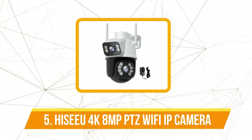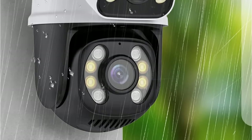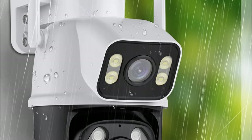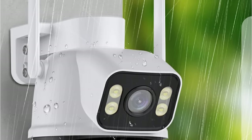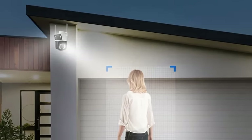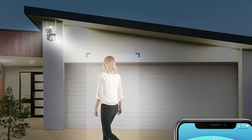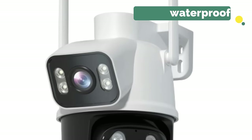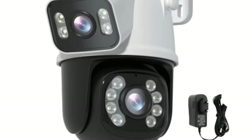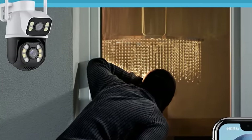At number five is the HaiCU 4K 8 megapixels PTZ Wi-Fi IP camera. It boasts dual lens technology, presenting users with two video screens in the app — the upper screen captures a fixed position while the lower showcases the PTZ camera. Its AI-powered human detection rapidly identifies human targets within the protected area, sending instant notifications to your mobile device. Encased in an IP66 waterproof and dustproof shell, the camera is suitable for outdoor use. It also supports both 2.4 GHz Wi-Fi and LAN connection via network cable.